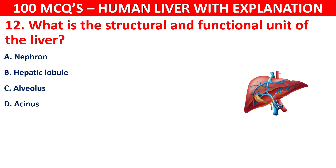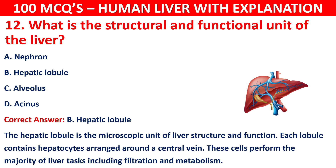The correct answer is B, that is the hepatic lobule. The hepatic lobule is the microscopic unit of liver structure and function. Each lobule contains hepatocytes arranged around a central vein. These cells perform the majority of liver tasks including filtration and metabolism.